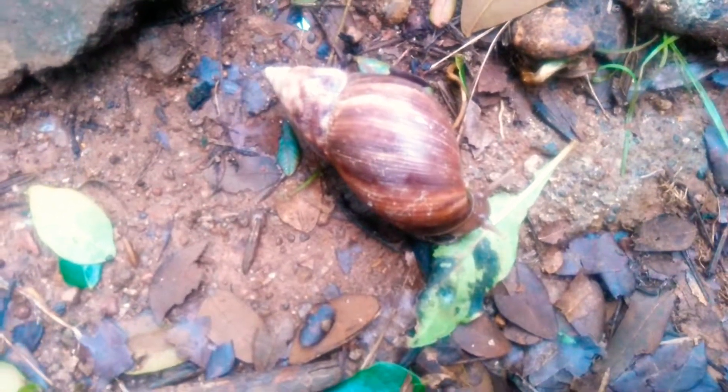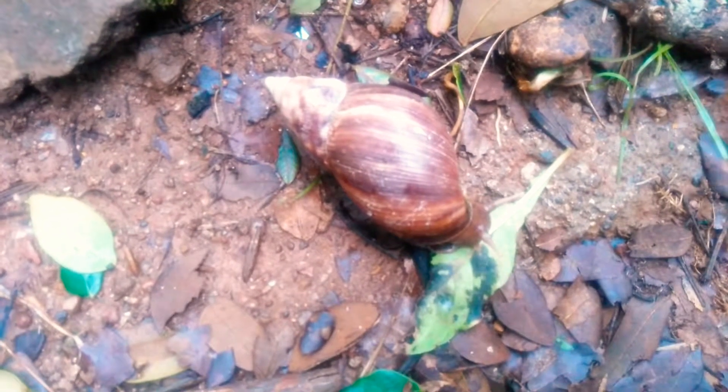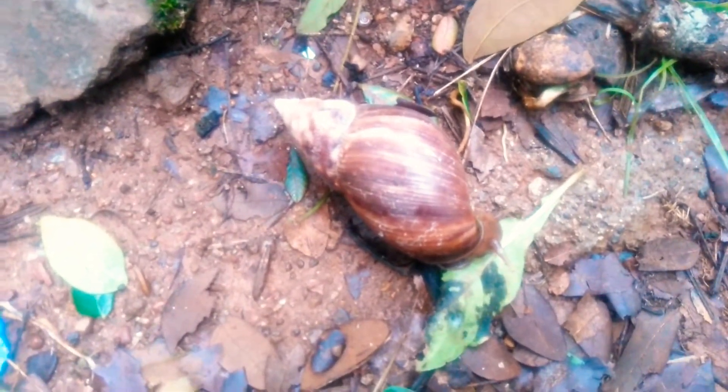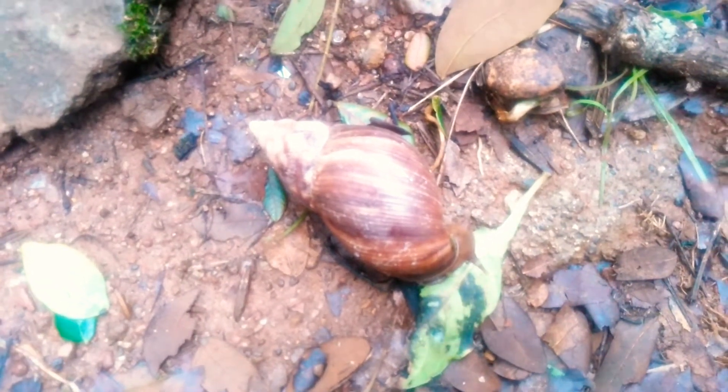Hello friends, this is Shriyam Shastri and you are watching my channel, Control of Emotions. In this video I am back with one more animal: the Giant African Land Snail, or Achatina fulica.